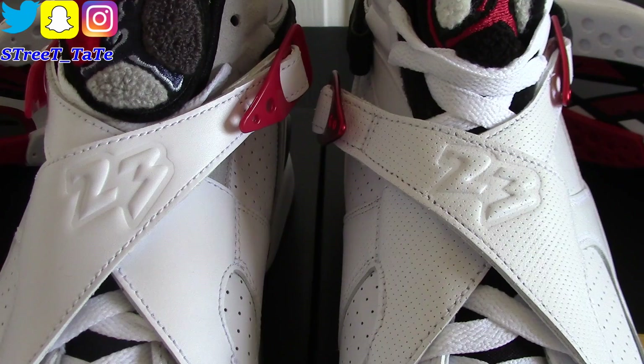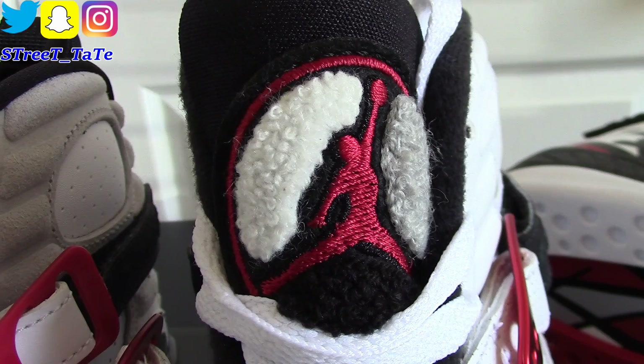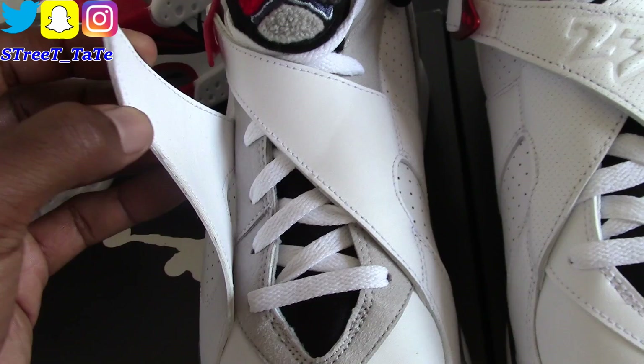The straps have perforated holes on the Alternates, as you can see clearly here. The Bugs Bunny strap is simply smooth leather. On the tongues, the Jumpman is red on the Alternates and blue with a gray border on the Bugs Bunnies. The Bugs Bunny has red, dark gray, and light gray carpet, while the Alternates has white, light gray, and black carpet with a red ring going around the Jumpman. The buckles on the straps are a deep, shiny, rich red on your Alternates — very nice — and simply a light red plastic on your Bugs Bunnies. Under the straps there's nothing on either shoe.